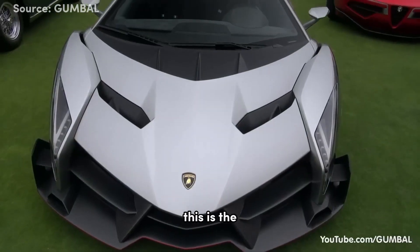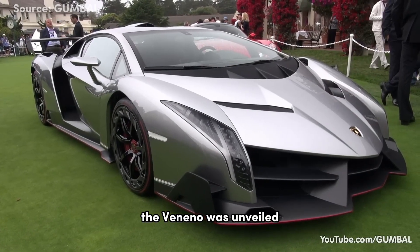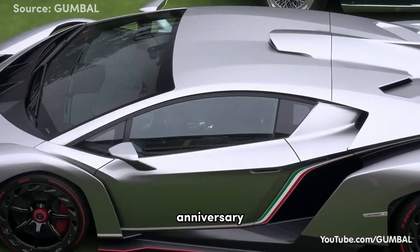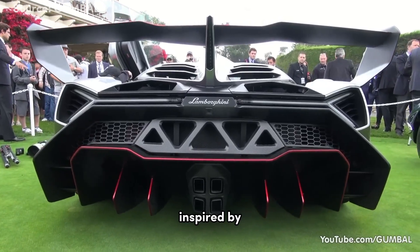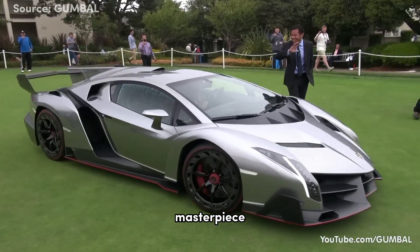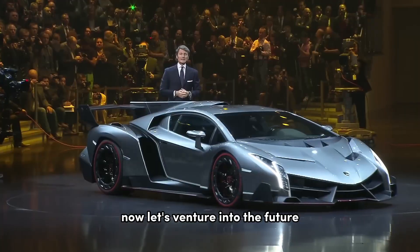This is the jaw-dropping Lamborghini Veneno. The Veneno was unveiled to celebrate Lamborghini's 50th anniversary. With its aggressive lines and aerodynamic shape inspired by racing cars, this limited edition masterpiece captures the essence of a track beast unleashed on the streets.